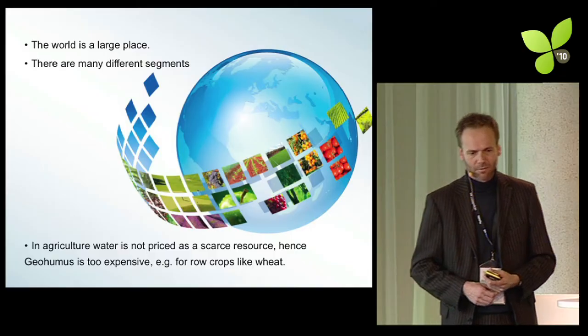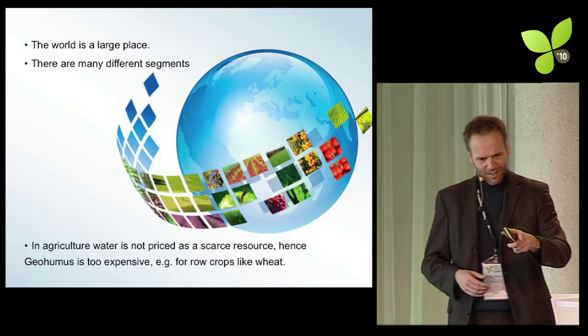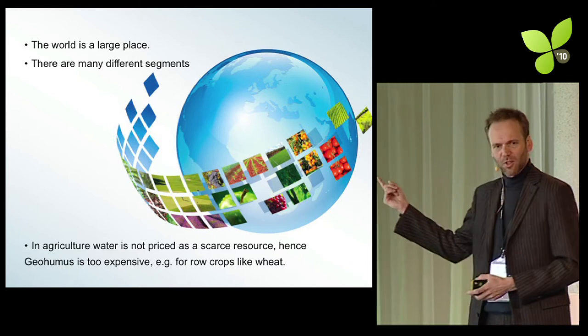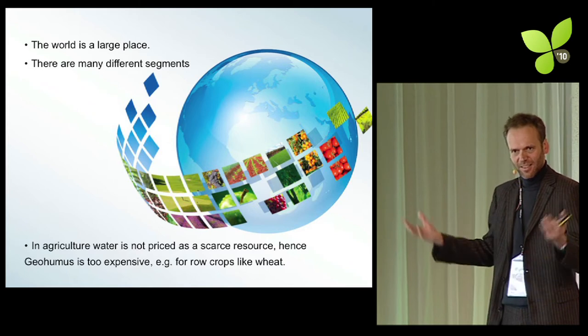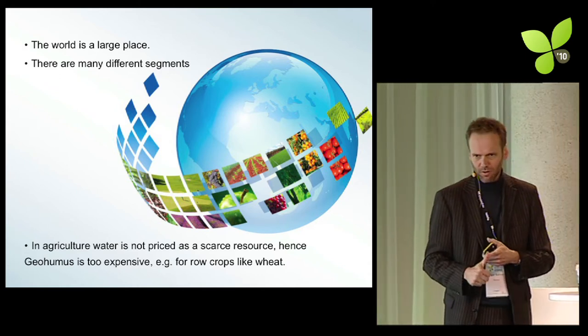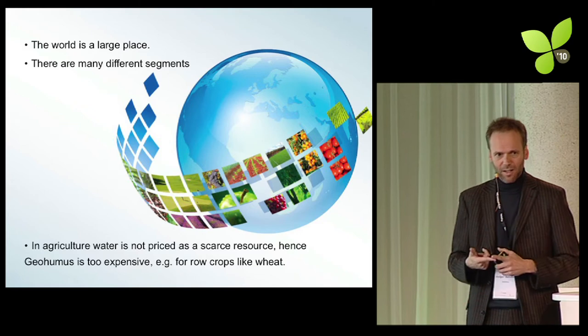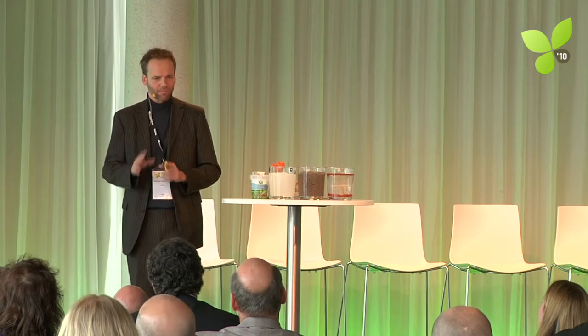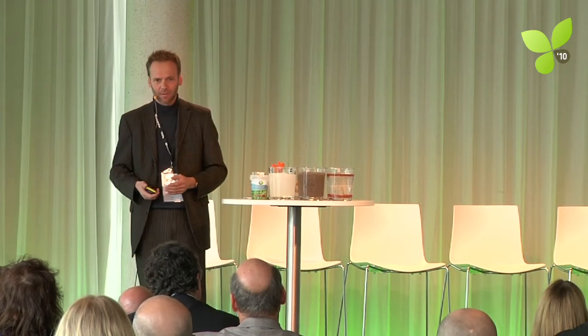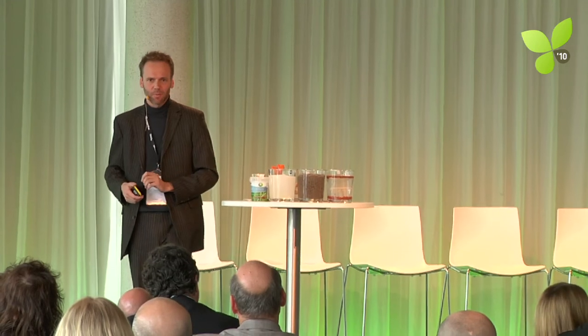The world is a large place — that is a pretty obvious statement. And there are many different segments. Look at this — this is our app store. Lots of icons. Applications ranging from combating desertification to wineries in California or Australia, to a landscaping project at the Royal Class Golf Course in Las Vegas. Any application that requires water is one where Geohumous can make a difference. But, a bit like the app store, we cannot possibly cover all those applications.